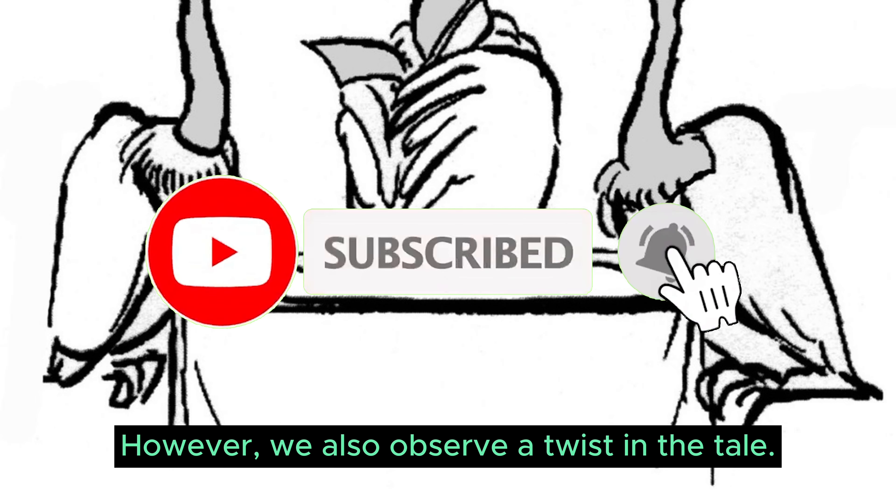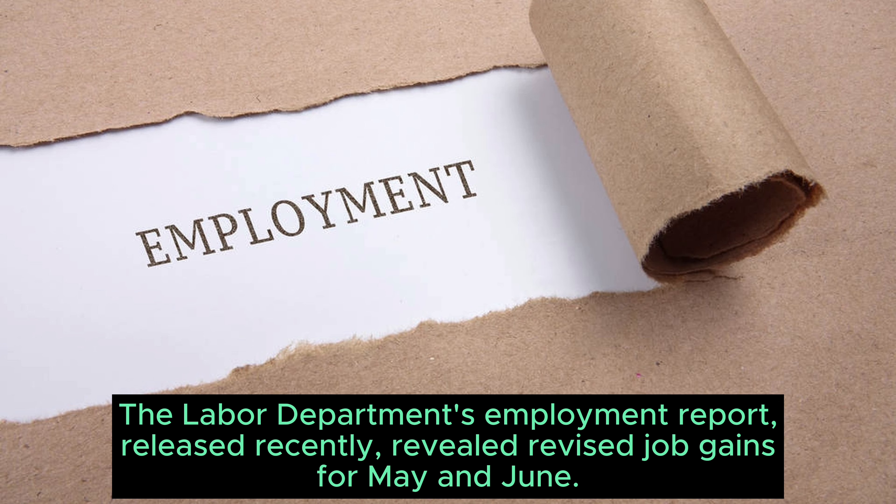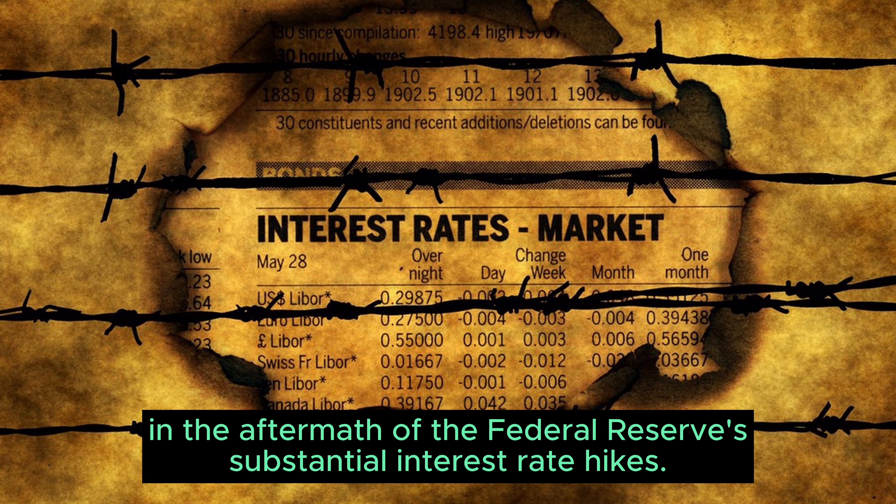However, we also observe a twist in the tale. The Labor Department's Employment Report, released recently, revealed revised job gains for May and June. These revisions suggest that demand for labour might be tapering off in the aftermath of the Federal Reserve's substantial interest rate hikes.